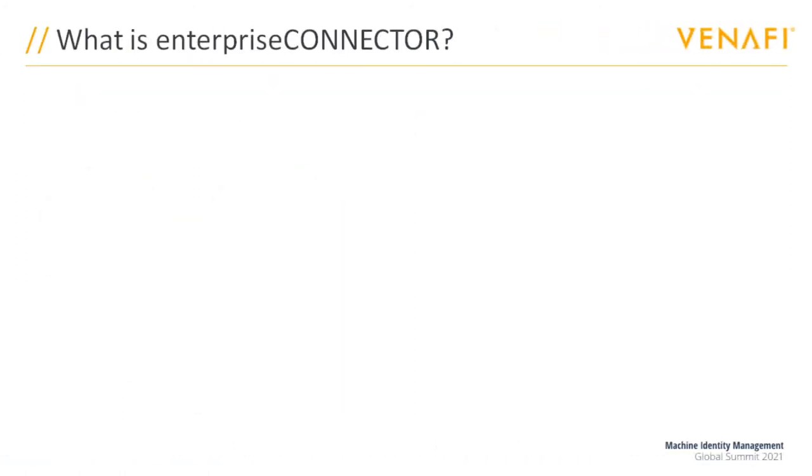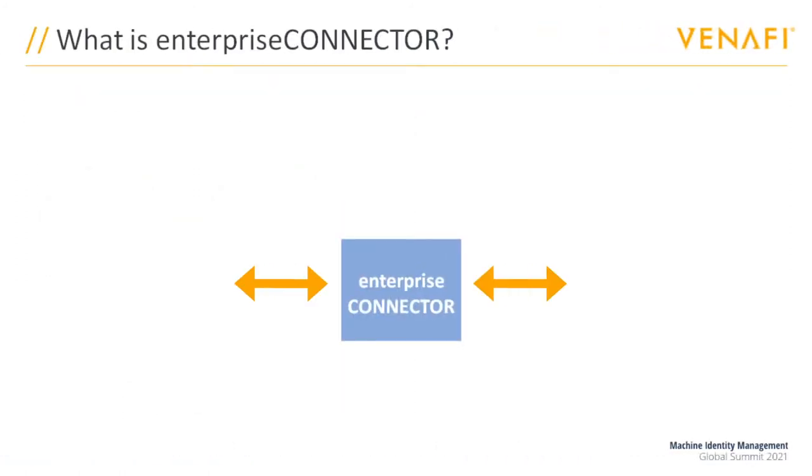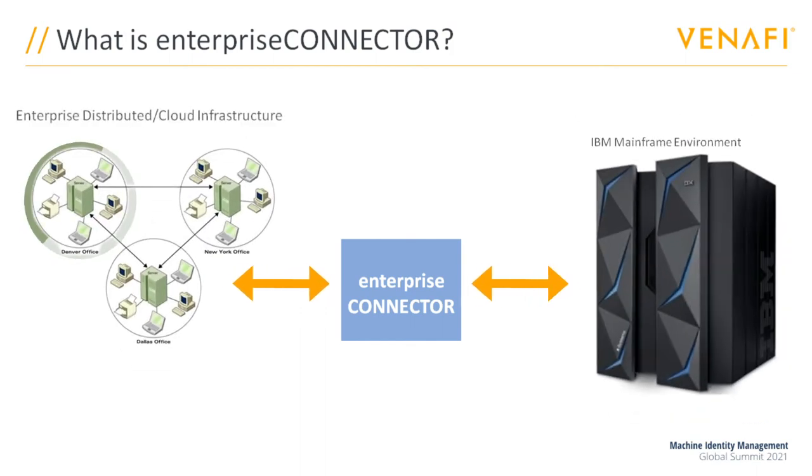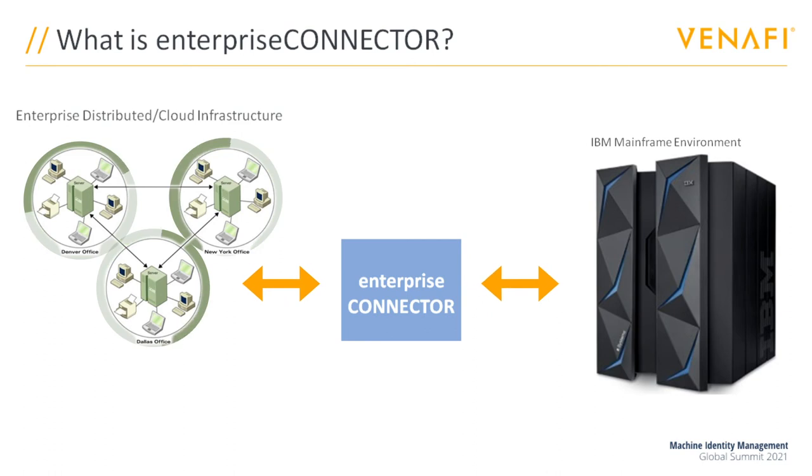Hence Enterprise Connector, designed to sit in the middle — simply, effectively, and securely — interfacing and integrating these two very different IT technologies.